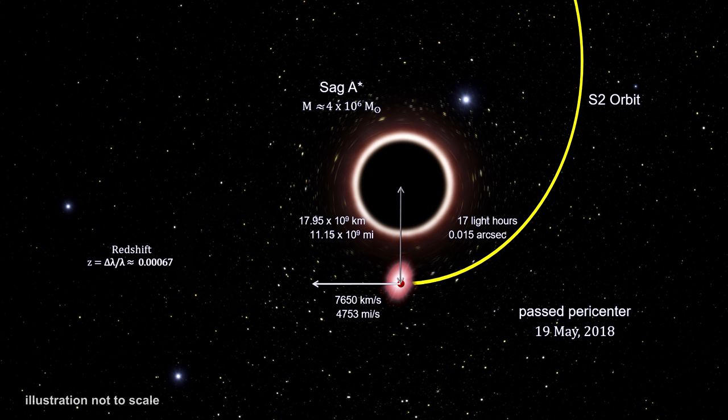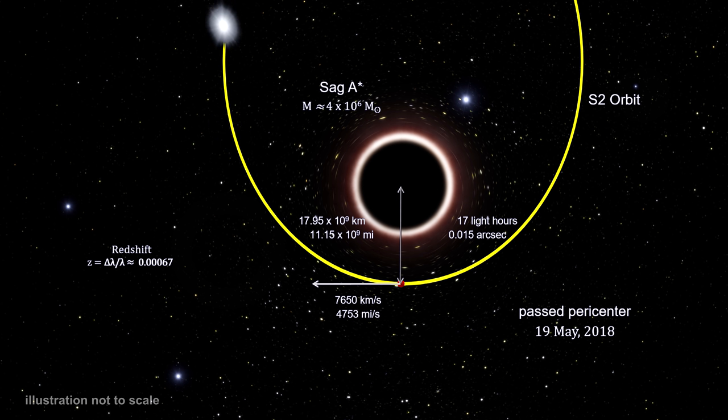S2 was also reddening in color as the black hole's gravitational field stretched its light to longer wavelengths. The color change in this illustration is exaggerated for effect; the actual reddening is quite small and would not be visible to the naked eye. S2's velocity changes close to the black hole were in excellent agreement with the predictions of general relativity. In addition, the change in light wavelength agreed precisely with what Einstein's theory predicted.